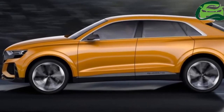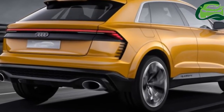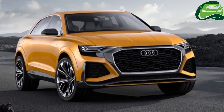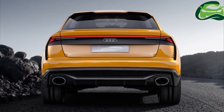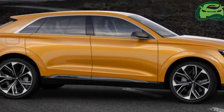We get a glimpse of the Q8's interior. If the production Q8 will get a bespoke dashboard that sets it apart from the Q7, this is not it. The Q8 mule is making do with the SQ7's interior for now, with that model name obvious on the instrument panel.